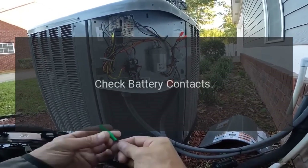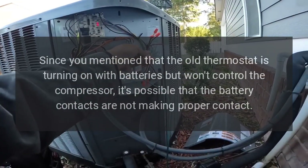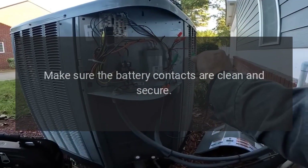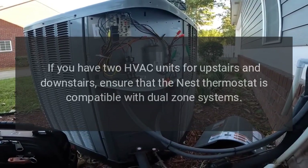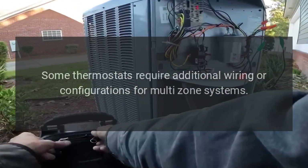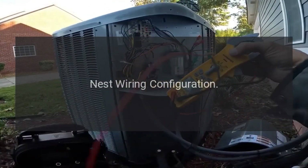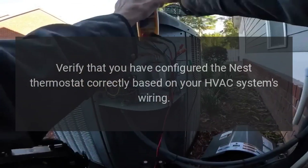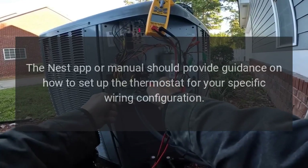Check battery contacts — since the old thermostat turns on with batteries but won't control the compressor, it's possible the battery contacts are not making proper contact. Make sure the battery contacts are clean and secure. Check compatibility with dual systems — if you have two HVAC units for upstairs and downstairs, ensure the Nest thermostat is compatible with dual-zone systems, as some thermostats require additional wiring or configurations. Also verify that you have configured the Nest thermostat correctly based on your HVAC system's wiring, using the Nest app or manual.